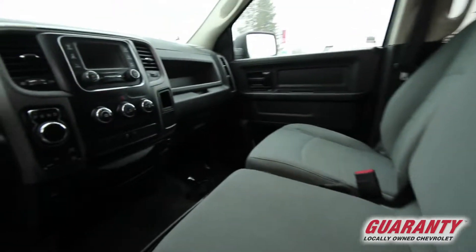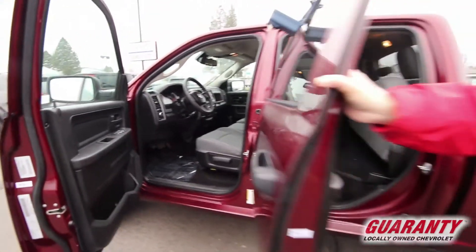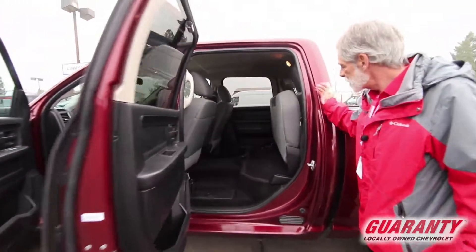Sport gauges, stereo computer controls in the steering wheel, and great backseat storage.